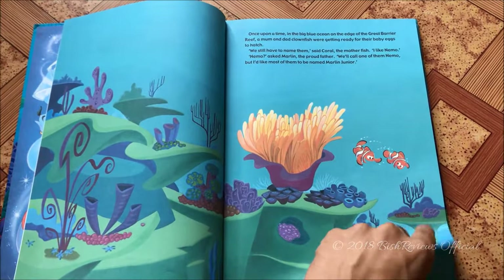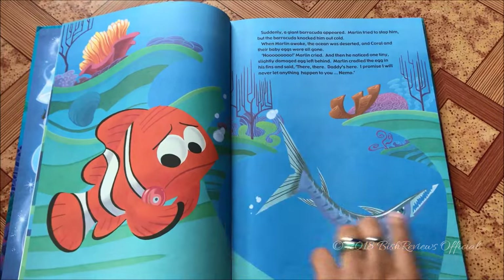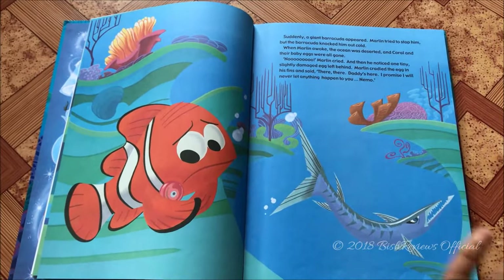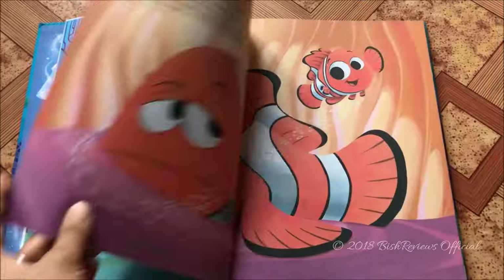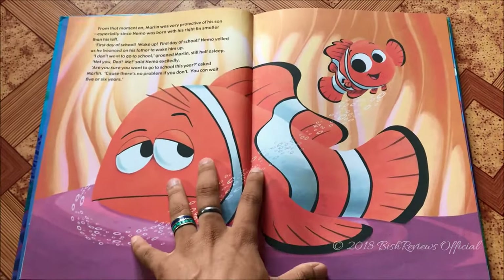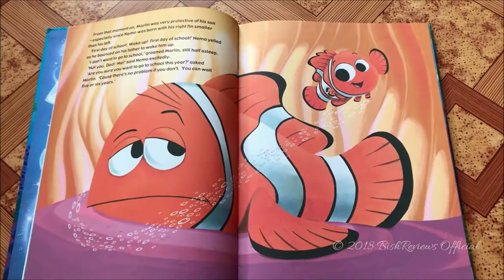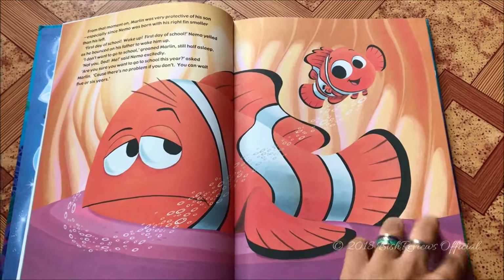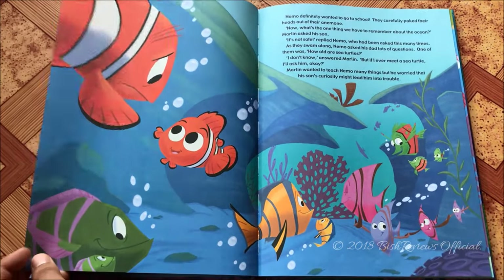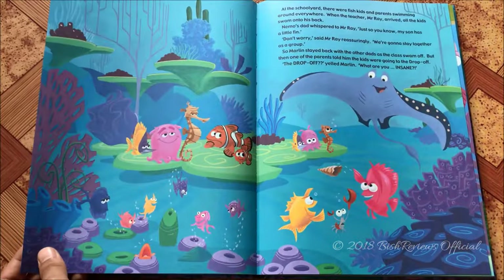The story begins with Marlin and his wife Coral having a lot of babies, but a barracuda comes in and attacks them. All of the eggs are eaten and only one damaged egg remains — that turns out to be Nemo. Marlin is very pessimistic and scared because he lost his family and doesn't want to lose his only son, who has a gimpy fin because of the damaged egg.